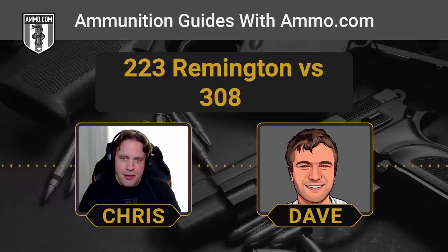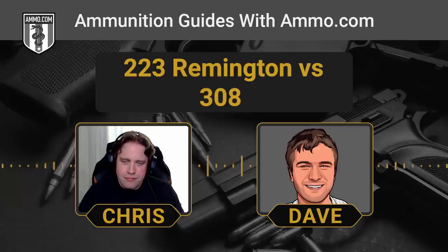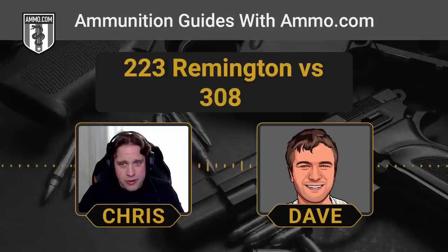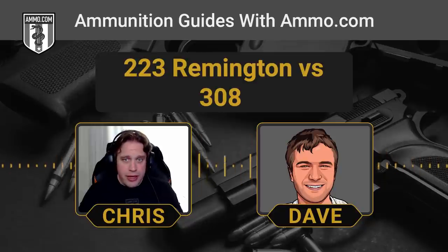Use the right tool for the job. For self-defense, .223 all the way. A .223 delivers about four times the muzzle energy recommended for personal protection — it's overkill by any reasonable standard. If the .308 does about ten times the minimum energy recommended for self-defense, it's way more than anyone needs. The one thing you don't want is to over-penetrate and hit an innocent bystander or your neighbor next door.